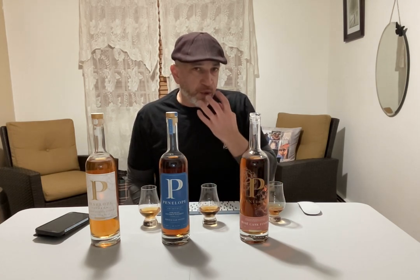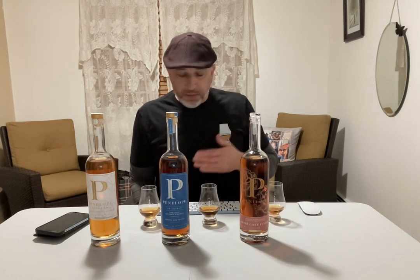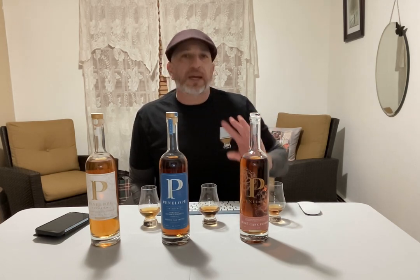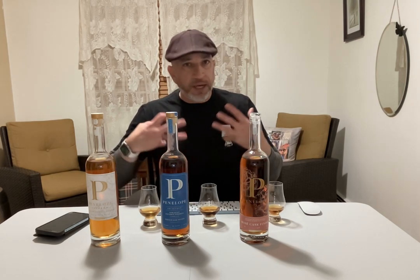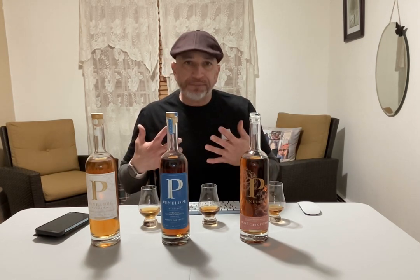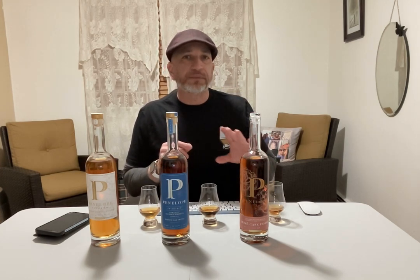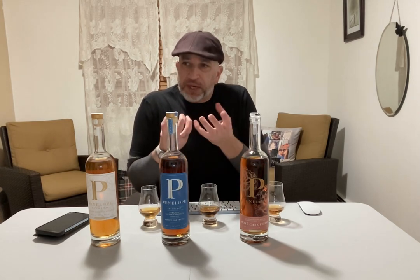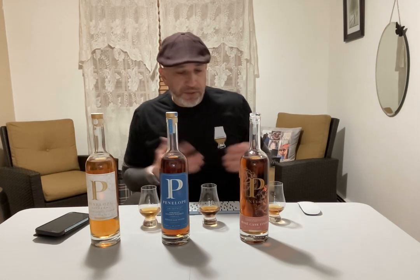I really wanted to concentrate on swishing that on the front part of my palate. That helped — I got a little bit more of the oakiness, a little more whiskey texture. But yeah, to me it's a flat bubble gum, flat strawberry, flat peach. The flavors are there but they're muted. I don't know how else to say it.